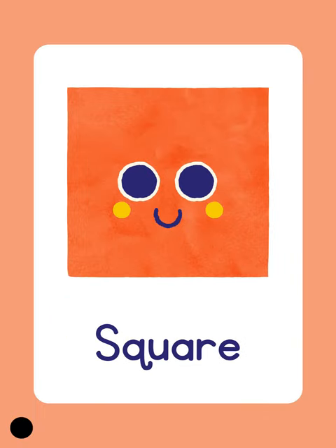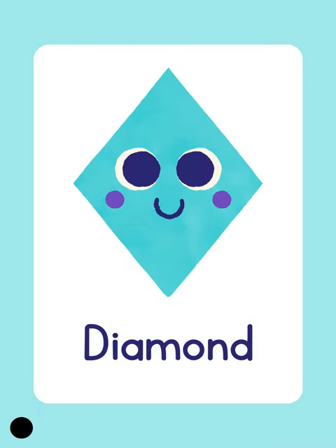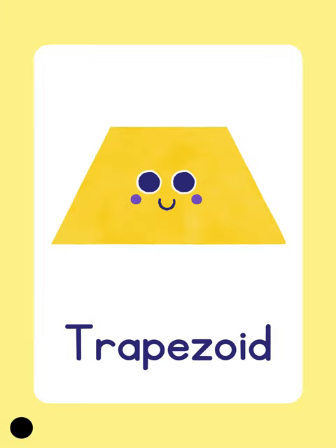Square. Square. Rectangle. Rectangle. Rectangle. Diamond. Diamond. Diamond. Trapezoid. Trapezoid. Trapezoid.